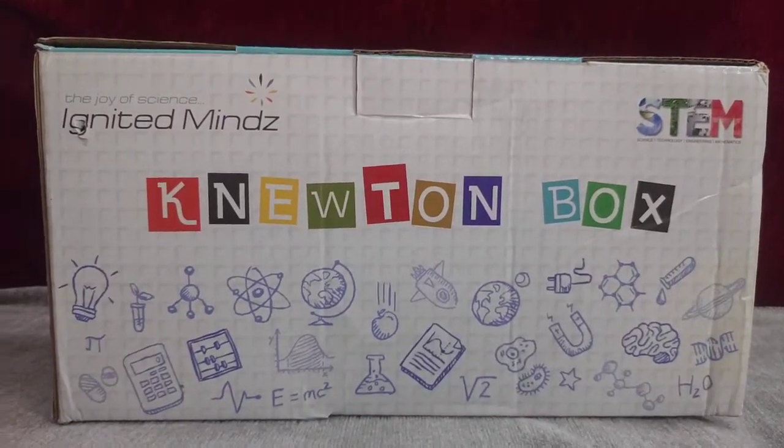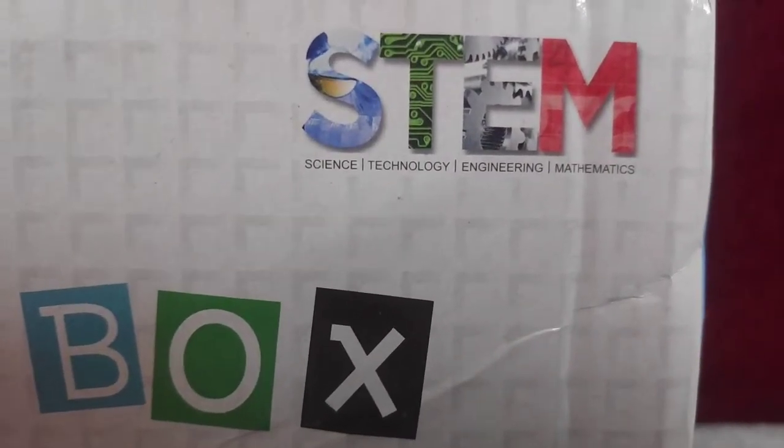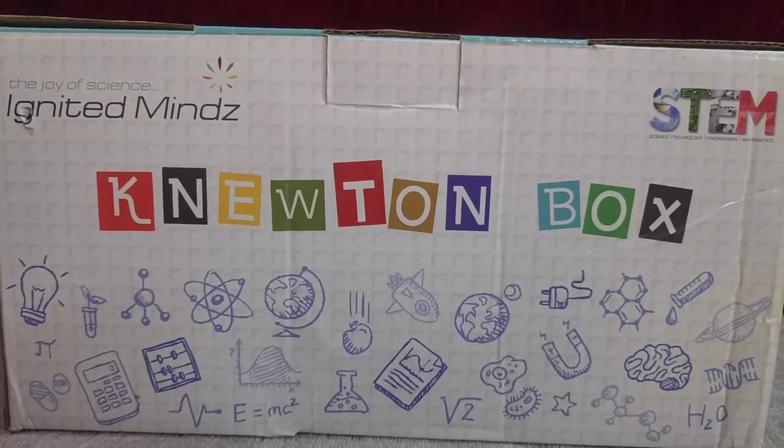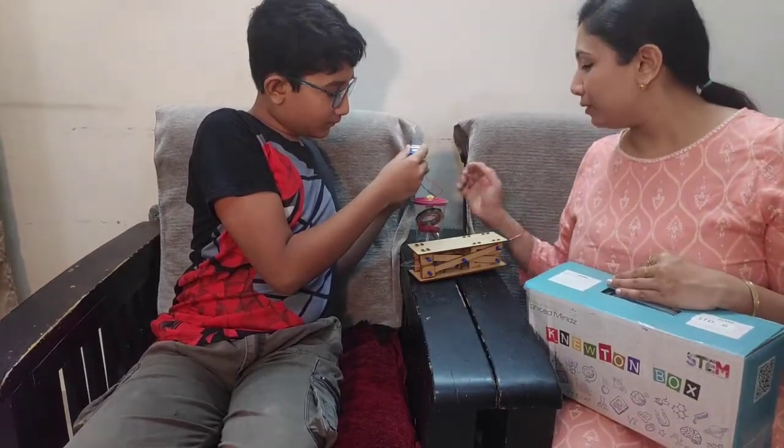The Newton box from Ignited Minds has hands-on learning projects mapped according to the syllabus of grade 3 to grade 8. These designed and customized science kits are for all boards. It helps in understanding real life applications of concepts.